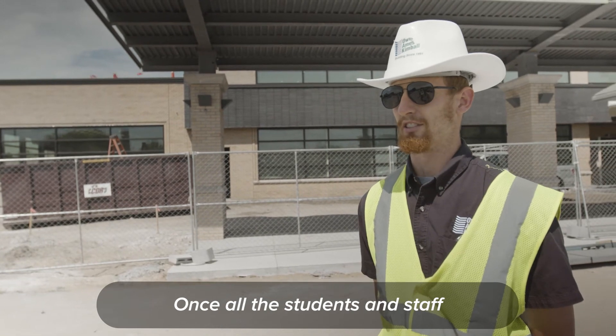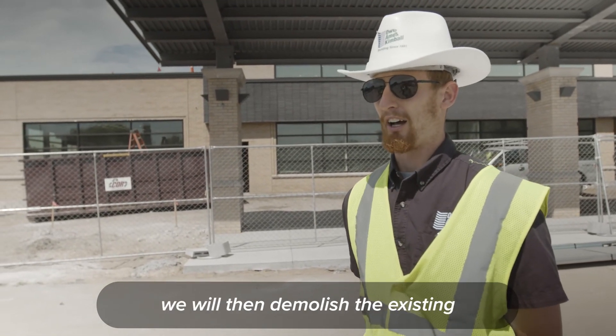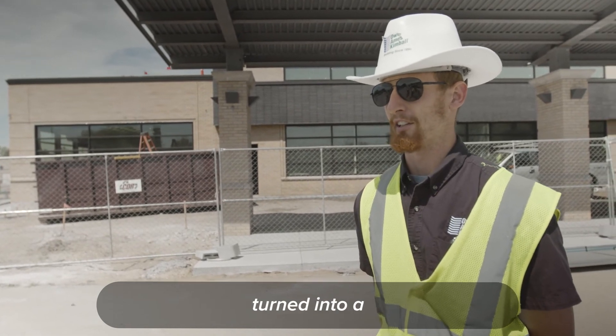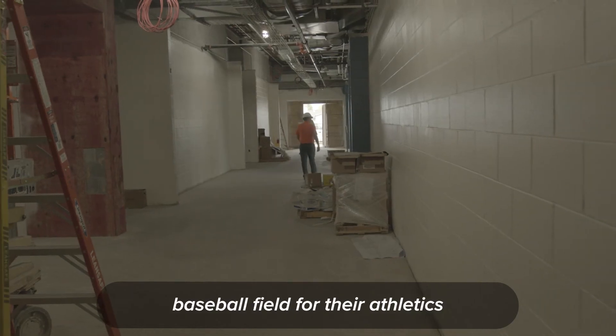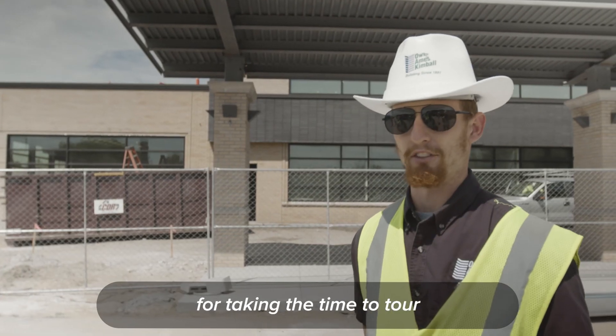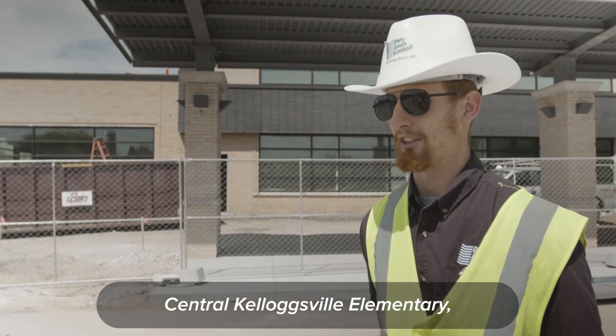Once all the students and staff have been moved over, we will then demolish the existing elementary school, which will then be turned into a baseball field for their athletics complex. With that, we'd like to thank you for taking the time to tour Central Kellogg'sville Elementary — have a great day.